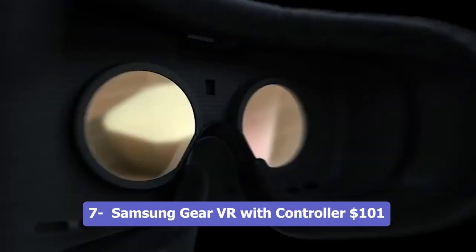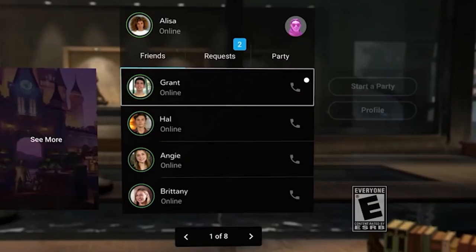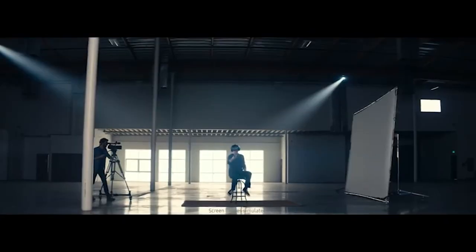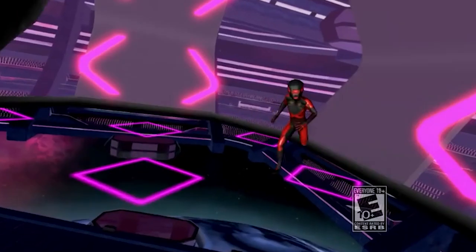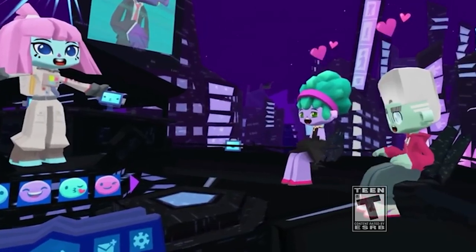Number 7: Samsung Gear VR with Controller, $101. The Samsung Gear VR with Controller is a virtual reality headset manufactured by Samsung. However, it has been discontinued by the manufacturer, meaning it is no longer actively produced or supported by Samsung. The Gear VR offered an immersive VR experience when paired with compatible Samsung smartphones, and the included controller enhanced interactivity and gameplay. While it is no longer available directly from the manufacturer, you may still be able to find it through third-party sellers or on the used market.